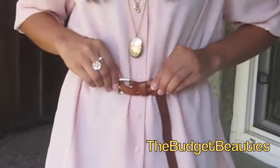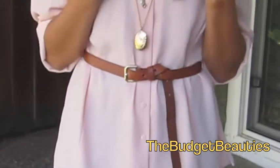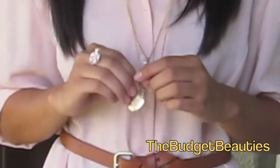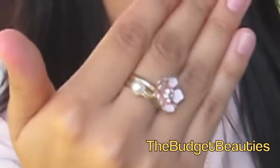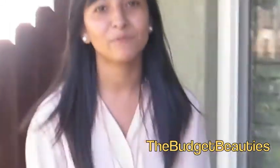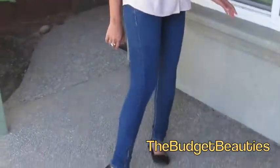an H&M belt, about six dollars, and then this nice long cute piece from Forever 21 — don't know how much it was but probably wasn't that much money. And then the ring — they came in a set — I love that.